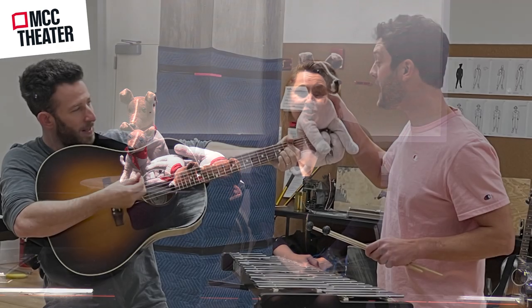Hi everybody, my name is Amanda Villalobos and I'm the puppets and prop designer for the show Space Dogs. I've snuck backstage to give you guys a sneak peek of some of the puppets and props that bring the show to life.